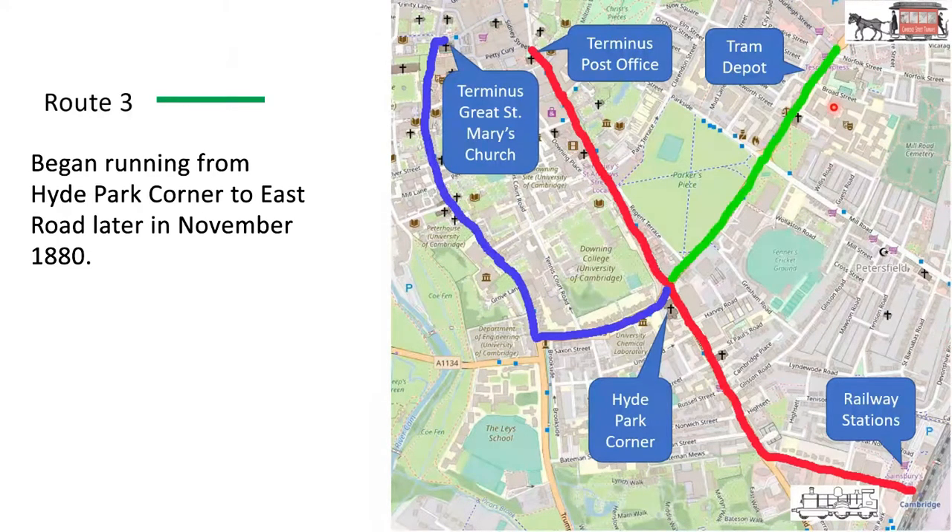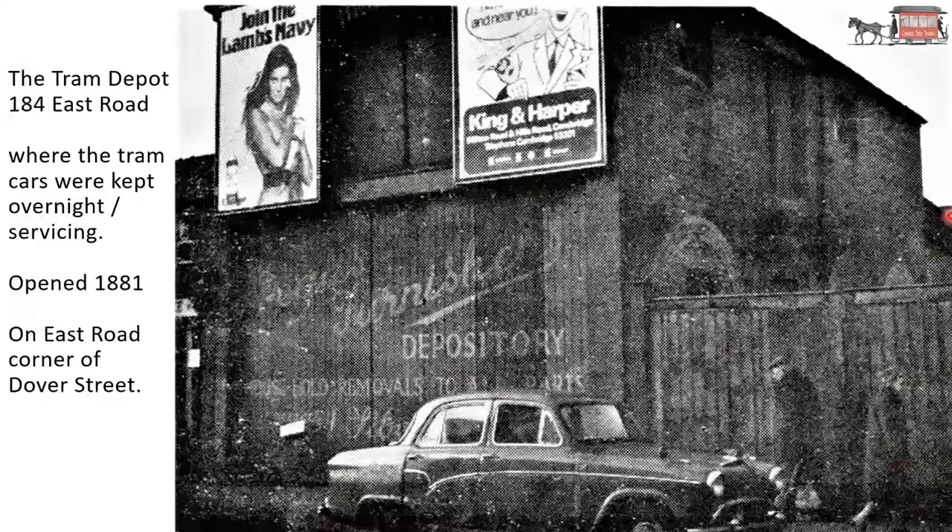Route number three, which I've coloured green — I get the idea this wasn't a passenger route, but it went to the tram depot. This route was opened in 1881 from Hyde Park Corner to East Road. So that is the extent of the tramway network — the idea being to ferry passengers from the railway station to various places in town and then back. The tram depot at 184 East Road, where the tram cars were kept overnight and also serviced, opened in 1881.